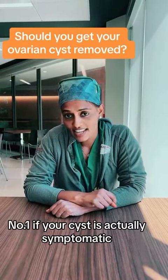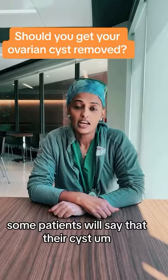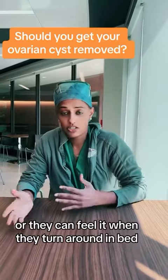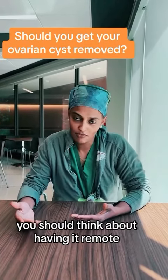Number one: if your cyst is actually symptomatic, meaning it's painful or causing you discomfort. Some patients will say that their cyst is causing cramping, causing pressure, or they can feel it when they turn around in bed or maybe when they're having sex. So if your cyst is actually bothering you, you should think about having it removed.